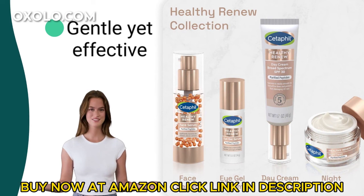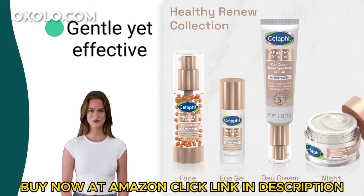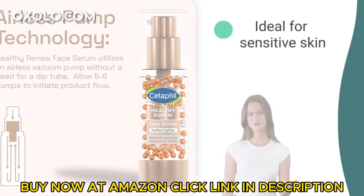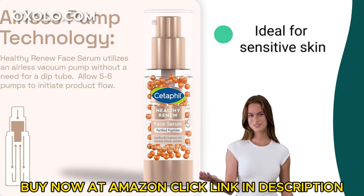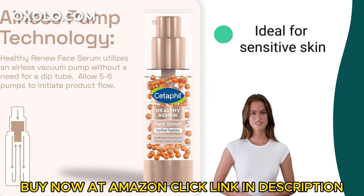Gentle yet effective, this serum respects skin's natural moisture barrier with vitamin B complex and botanical extracts targeting visible dullness and uneven skin tone. Ideal for sensitive skin, the fragrance-free, hypoallergenic formula is paraben-free and dermatologist-tested for twice-daily use, offering anti-aging benefits without skin disruption.